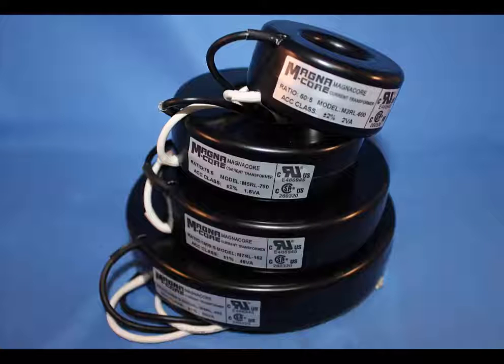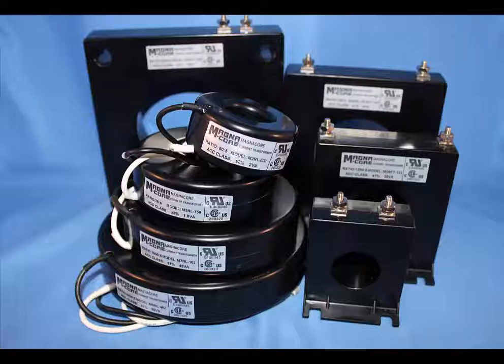Our line of MagnaCore Transformers — CTs and PTs — drop the current voltage to a manageable level and are available to fit your application, whether it be rectangular, split-core, primary-wound, indoor, or outdoor. If you have specific needs for accuracy class, group, ratio, or certifications, we can provide exactly what you need.